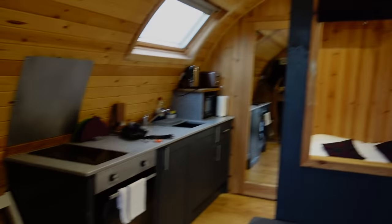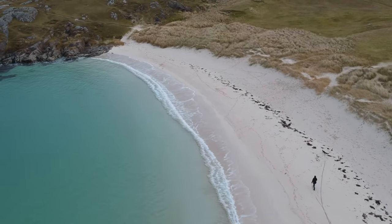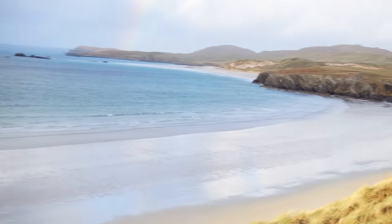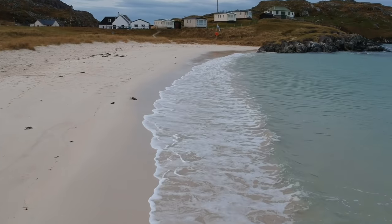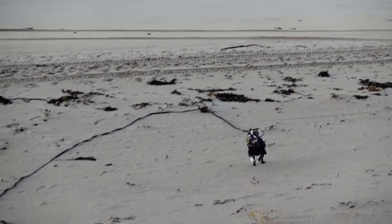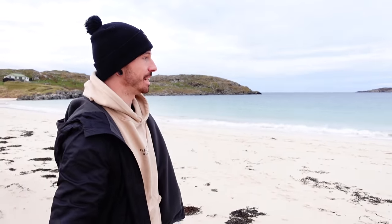Look at the beach. For some reason Scotland is known for having really white beaches and really blue sea. There's probably some technical term for it — something to do with the coral. But if you wrap up warm, it's almost like you're on a tropical beach. It's insane — every beach we've stopped at has been the same, completely white and completely blue.